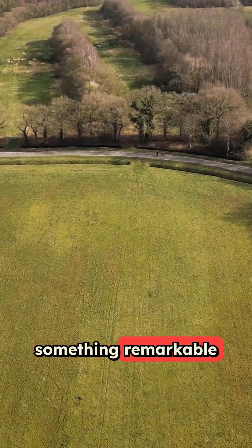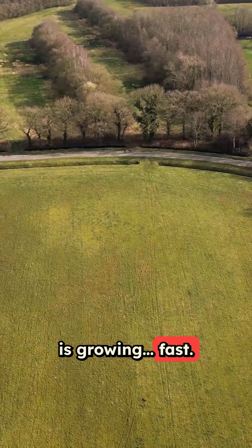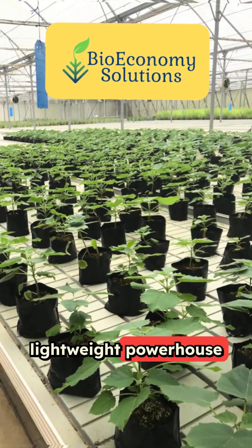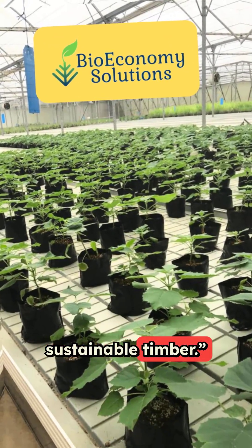In the heart of South Carolina, something remarkable is growing. Fast. Meet the Polonia tree, nature's lightweight powerhouse and the future of sustainable timber.